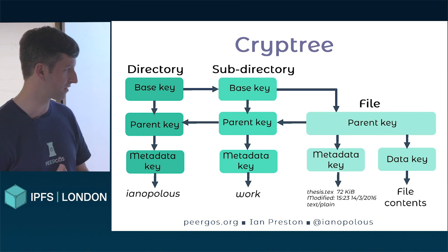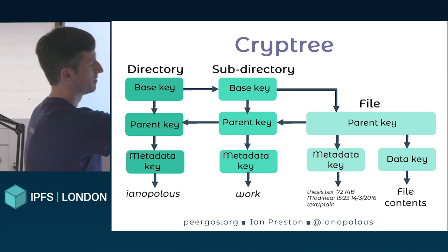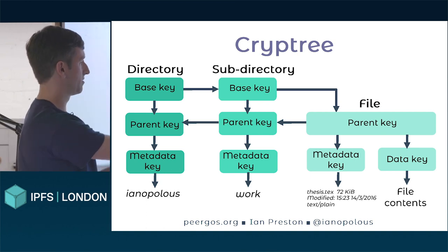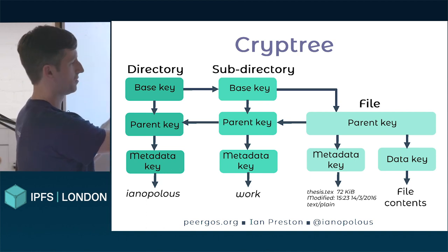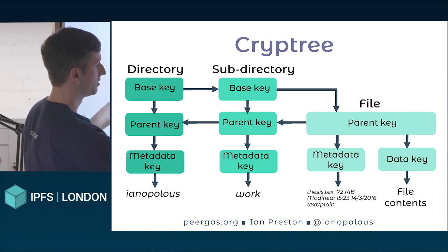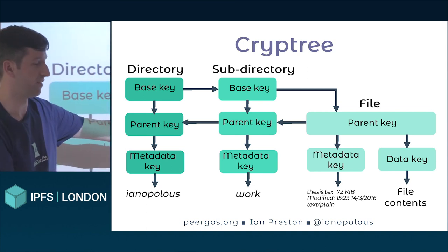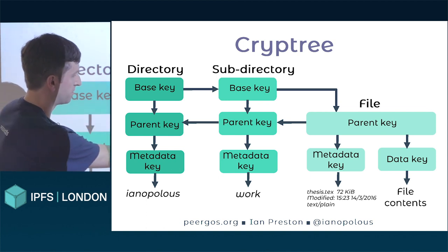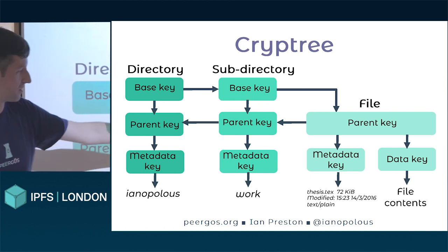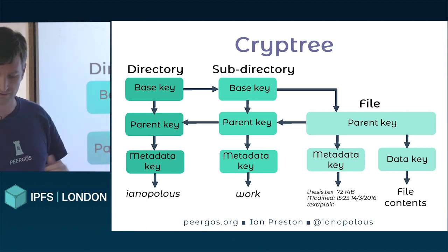We explicitly don't use convergent encryption because that leaks to the network the files that you have. This is the cryptographic structure we use for access control. On the left is a directory with a bunch of keys — each box is a key. That's a subdirectory with some other keys; that's a file at the end with fewer keys. These links mean if you have the source key, you can derive the target key, and so whoever has this key can read the entire subtree. But someone who only has the file-level key can obviously read the file, and these backlinks provide a well-defined path. Someone who can only read the file can't read anything else in the same directory or higher up.